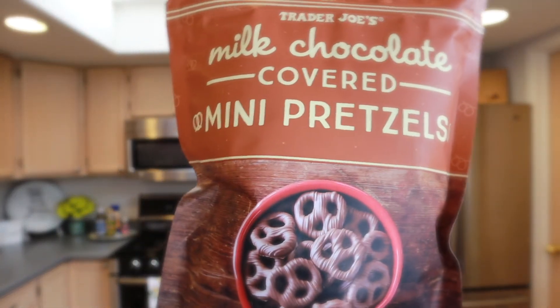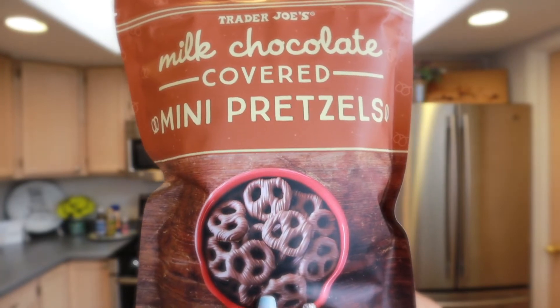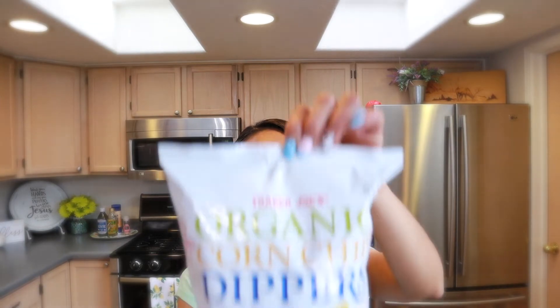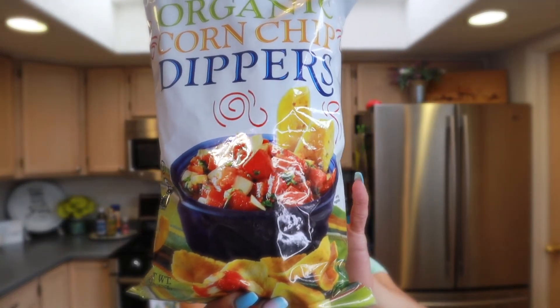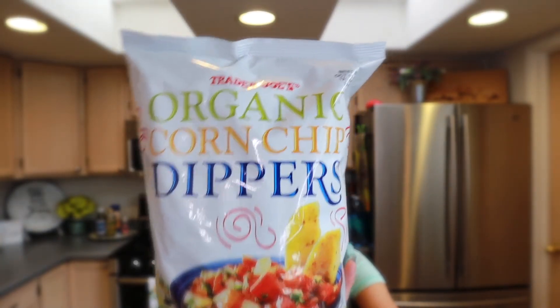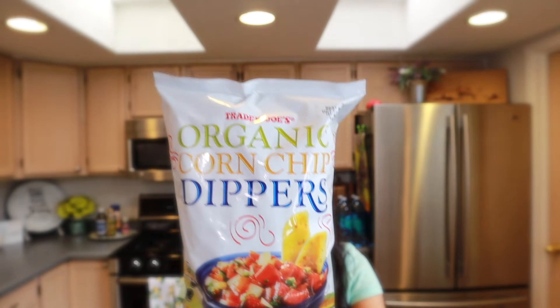We also got milk chocolate covered mini pretzels — again a salty-sweet combination, which is my favorite. The chocolate on these is super creamy and delicious. Another snack is the organic corn chips — my husband likes them by themselves or with bean dip. I like them for a frito pie. They're not too salty like other brands, which is why I prefer them.